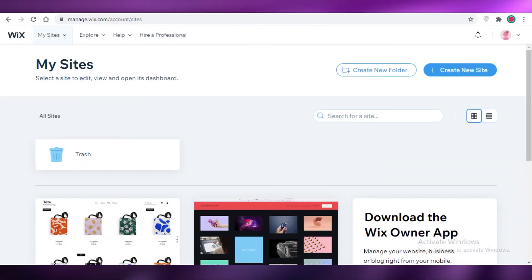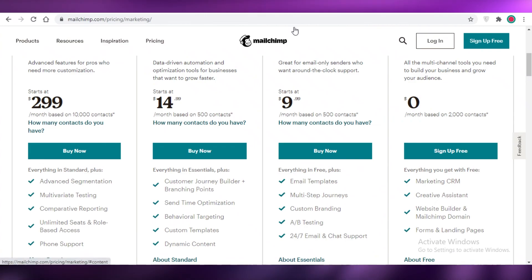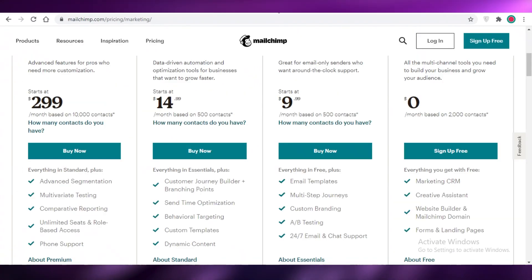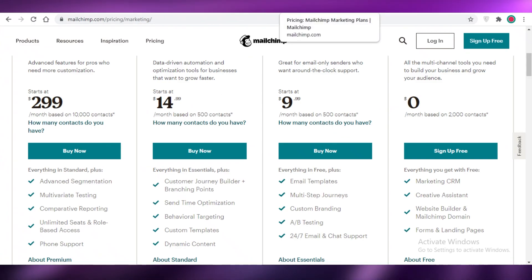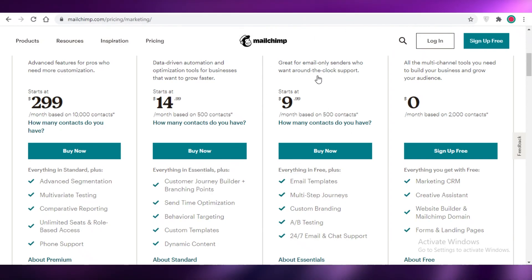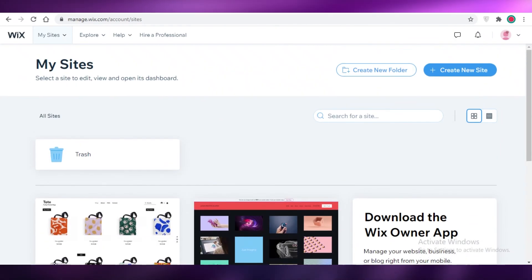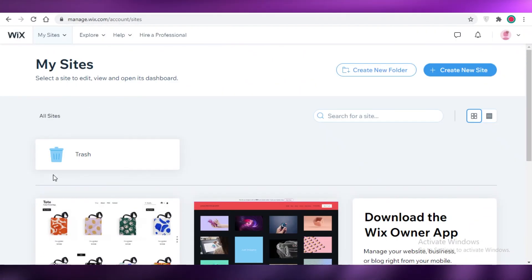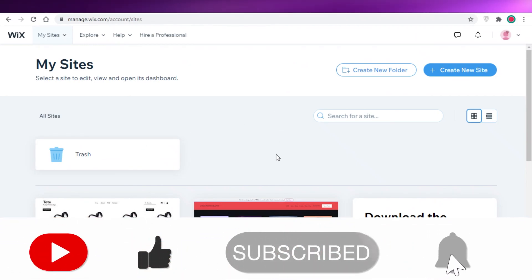In general, I find Wix to be a better email marketing software if you're already using Wix. I would not recommend Mailchimp unless you're using a different website developer and need a free email marketing tool. In other situations, I'd suggest Sendinblue, or if you're on Wix, stick with Wix. That was it for today — I hope you found this video helpful, and I'll catch you in the next one.